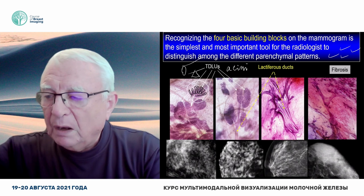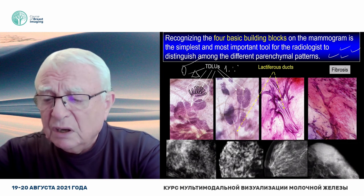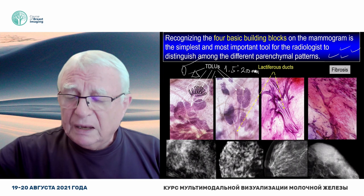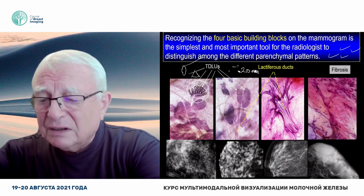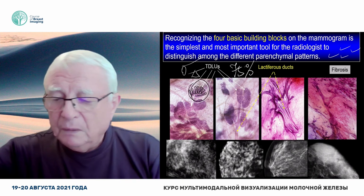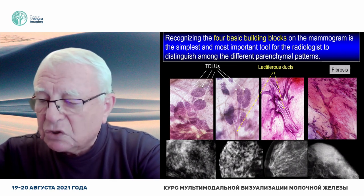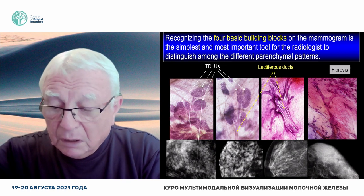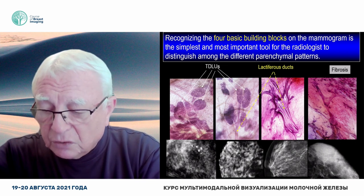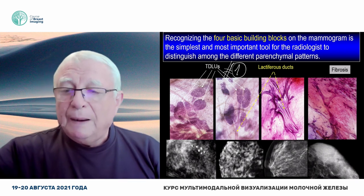Here comes the x-ray, and it images this terminal ductolobular unit. What do you see on the mammogram? A one and a half to two millimeter size, nodular oval-shaped density. Dear colleagues, this is the most important number one basic building block. But how come that I can't distinguish one from another? Because there is another basic building block, called adipose tissue. While the TDLU is radio-opaque, adipose tissue is radiolucent.